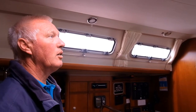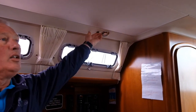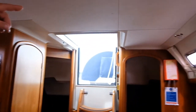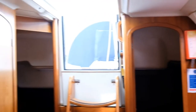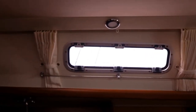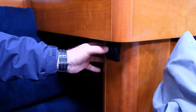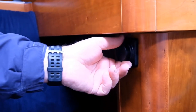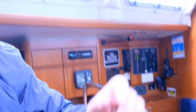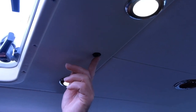For saloon lighting, there are several switches. There's one over the chart table and another above the galley cooker for that light. The lights on both sides are controlled by a switch underneath here — press them on, and you can also dim these lights down. The other saloon lights are done from these switches, and it's these switches that also turn on the lights in the cabins and the heads.